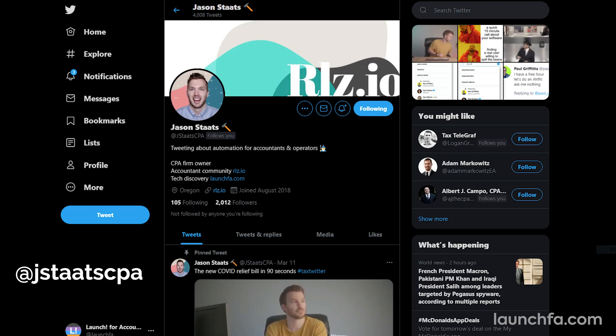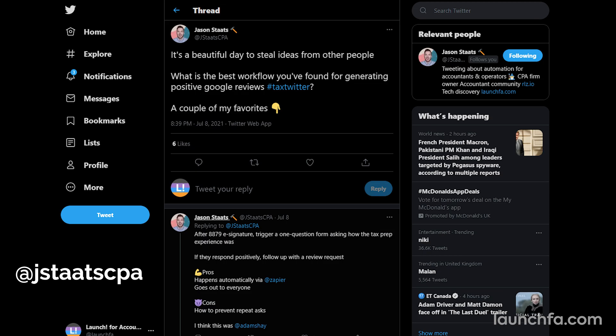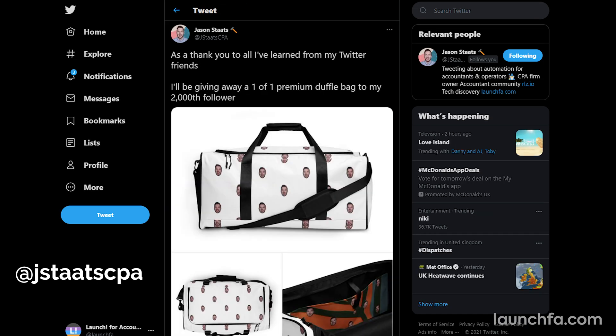Exciting week, teammate. If you're enjoying this and want to connect, follow me over on Twitter at JStatsCPA, where I drop my thoughts on accounting tech, helpful tips, and occasionally give away sets of luggage. Until next week.